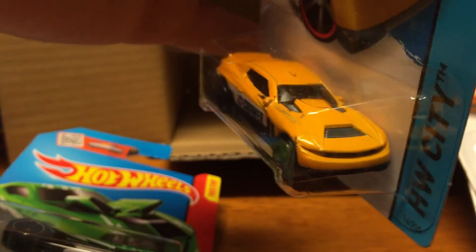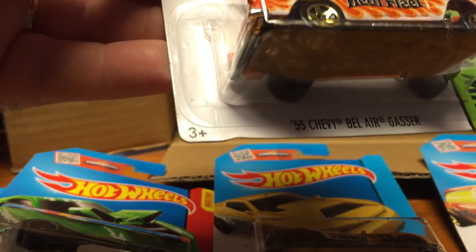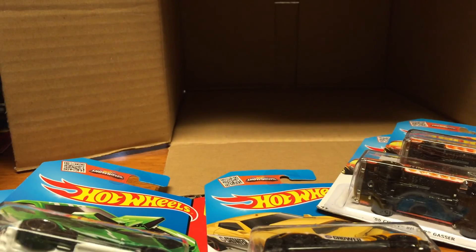This D Muscle is pretty cool. This Bel Air Gasser is pretty cool — '55. There are two of them, all right.